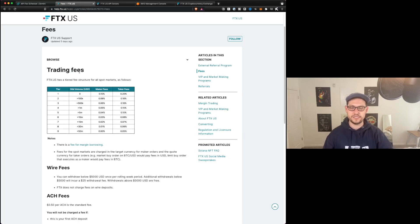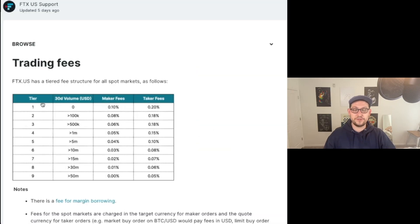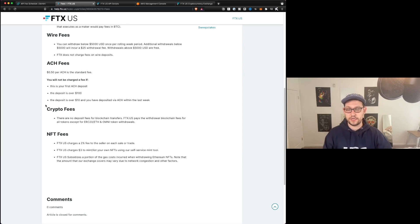So let's go head over to the FTX fees section here. You can see FTX fees: 30-day volume zero, maker fees 0.1%. That's what we were getting before. And so now when we implement this FTX US API here, we're going to be getting that again. And then as far as withdrawals go, we can come down here to crypto fees and we can see there are no deposit fees for blockchain transfers, and FTX US pays the withdrawal blockchain fees for all tokens except for ERC-20, ETH, and Omni tokens on withdrawal.